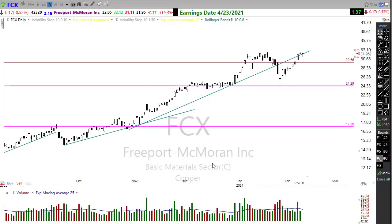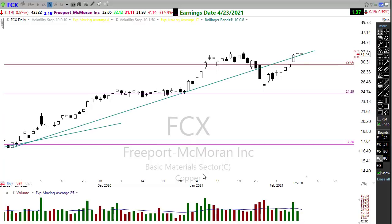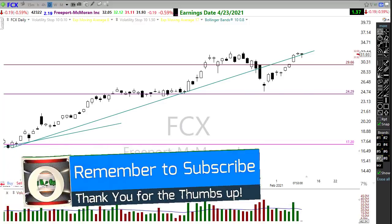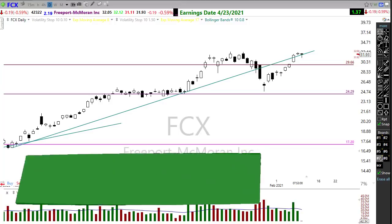Remember FCX - not only do they mine copper but they oftentimes find some gold and silver too, so you might want to keep stocks like that in mind. Everyone, I want to wish you all a fantastic day and great profits. Thank you to everyone who clicks those thumbs up buttons and leaves those comments - you guys are awesome. I'm truly humbled that we're at 17,300 subscribers and it's all due to you guys. Take care of yourselves, have an awesome day, and we'll see you right back here bright and early Wednesday morning.